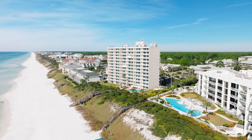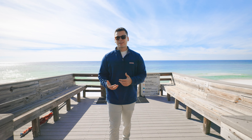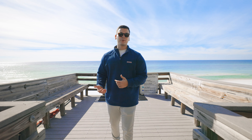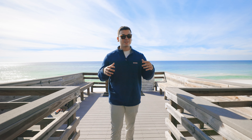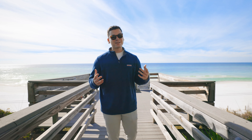As we wrap up this community overview on the private boardwalk leading down to Seagrove Beach, Beachcrest offers a lot of opportunity for those looking for an investment property or a second home, just because of its uniqueness and position here in Seagrove. If you'd like to stay in the rental we just checked out on the 10th floor, the link will be below. As always, we can't wait to see you guys at the beach — see you soon!